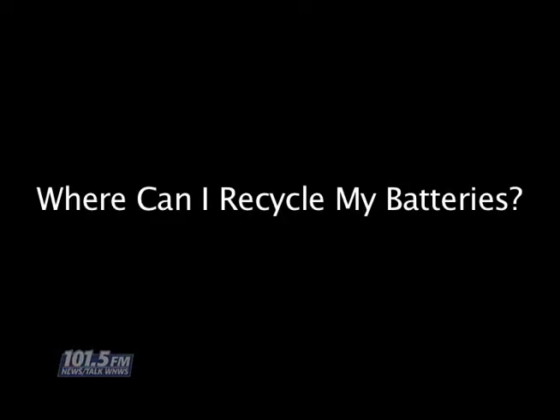Most all batteries can be recycled. You can bring them here — anywhere that sells batteries should recycle batteries. We recycle just about any battery you can think of, and some of those will even put some money back in your pocket when you bring them to us.